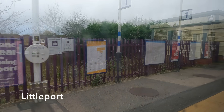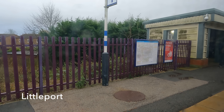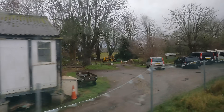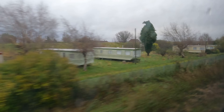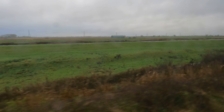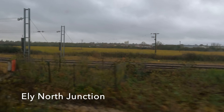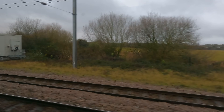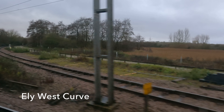Littleport is our first stop in Cambridgeshire, and it is a cute little station. Beyond Littleport, the line tracks the Great Ouse, although the water is quite hard to see behind the high dikes. Ely North Junction marks the point where our line crosses the east-west line that runs between Peterborough and Norwich. Ely West Curve allows freight services to continue through without the need for a reversal at Ely Station.